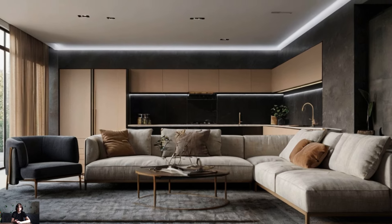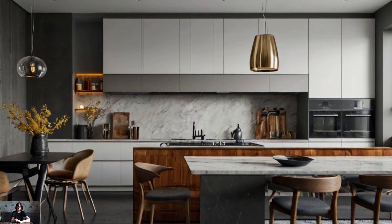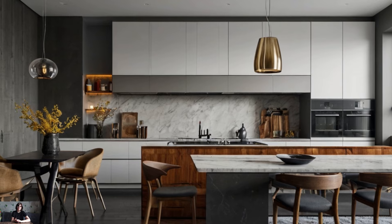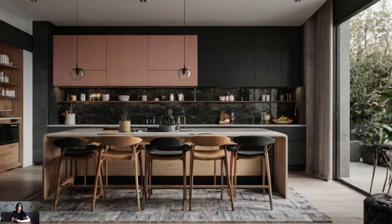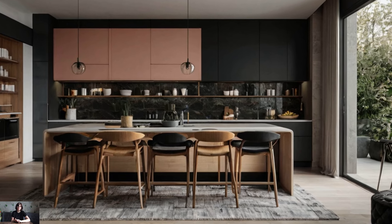One of the hallmarks of a functional living room is smart storage. In a contemporary chic space, storage solutions should be as stylish as they are practical. Built-in shelving units are a great way to maximize storage while keeping the floor space clear. Use these shelves to display books, decorative items, and personal treasures, ensuring they are arranged neatly and aesthetically.